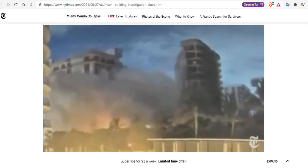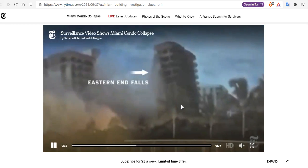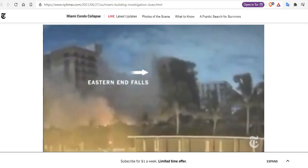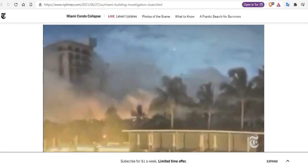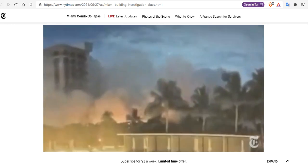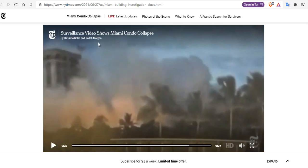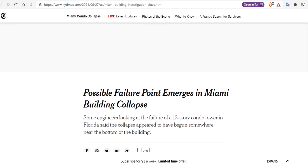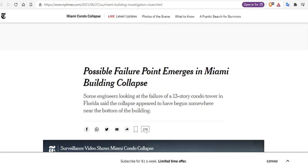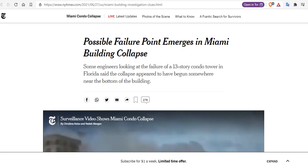Just the pressure of the collapse of these tens of thousands of tons of concrete would have blown out anyone's eardrums and probably killed them immediately. So the good news is that the fatalities that happened on this day were very rapid. And that is the only possible failure point that emerges in the Miami building collapse — that's the only good news we can have from this event.